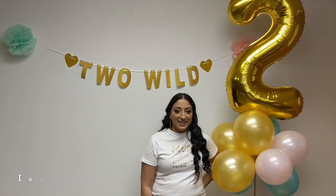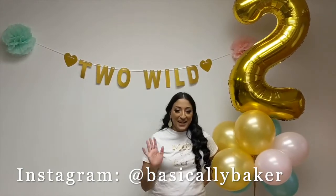I hope you enjoyed today's video. Thank you so much for watching. I post a new video every Monday so be sure you hit that red subscribe button, and if you don't already, follow me on Instagram at basically baker. See you in the next video!